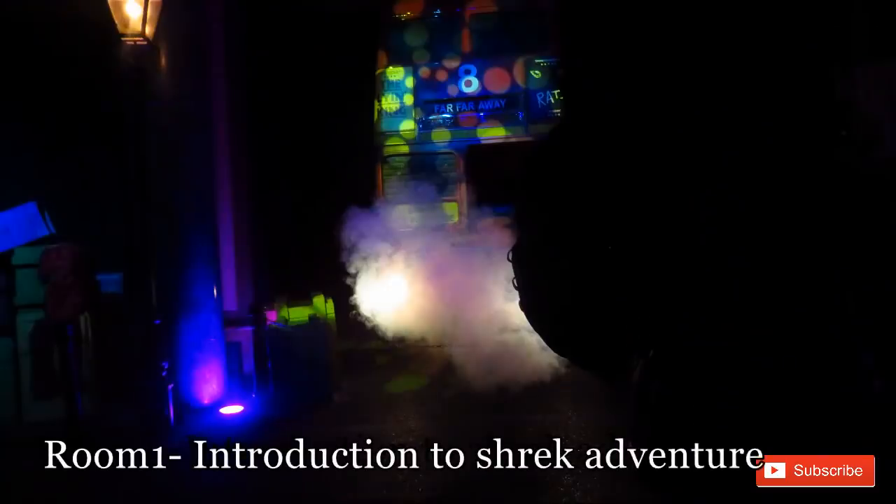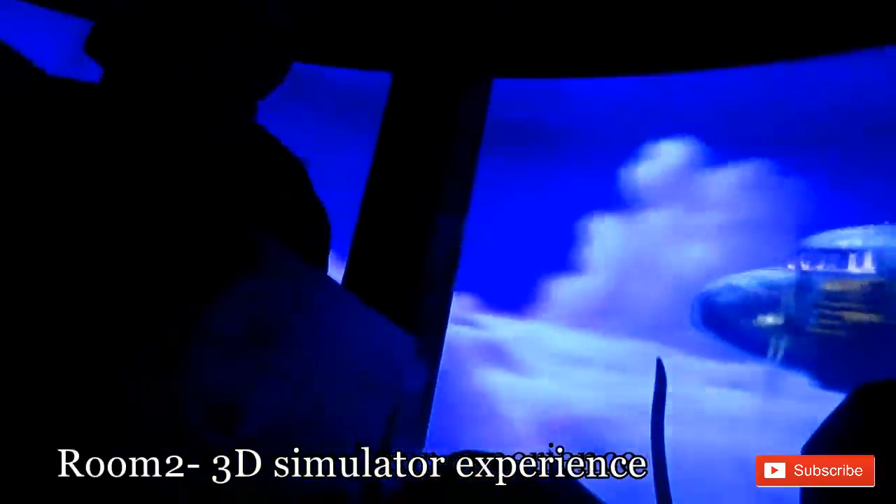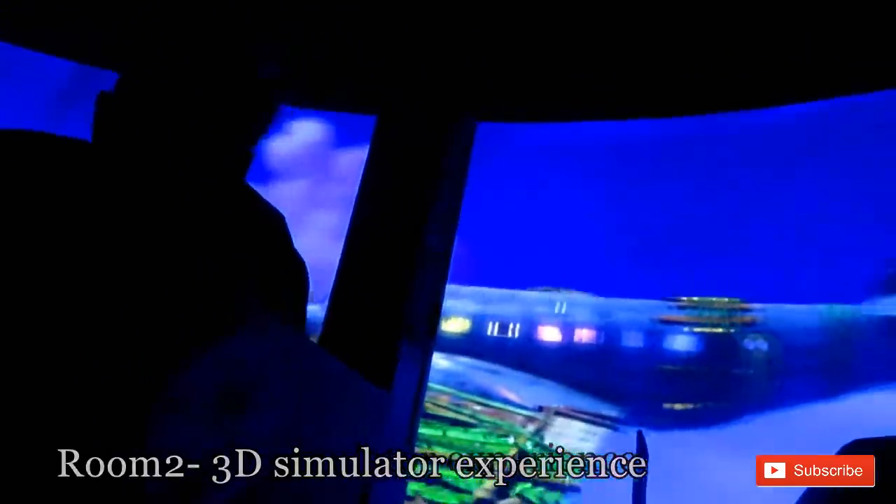On my way to the first room — the first one was an introduction to the Shrek Adventure tour. Unfortunately I couldn't capture much footage because it was way too dark. However, the second room was the most exciting, exhilarating room ever. This was a 3D simulator experience — absolutely fantastic. I have 3D glasses on and I'm seeing things everywhere: witches flying on brooms, panda bears flying everywhere, fireworks, the noise! This was my favourite room and it absolutely got me buzzing.